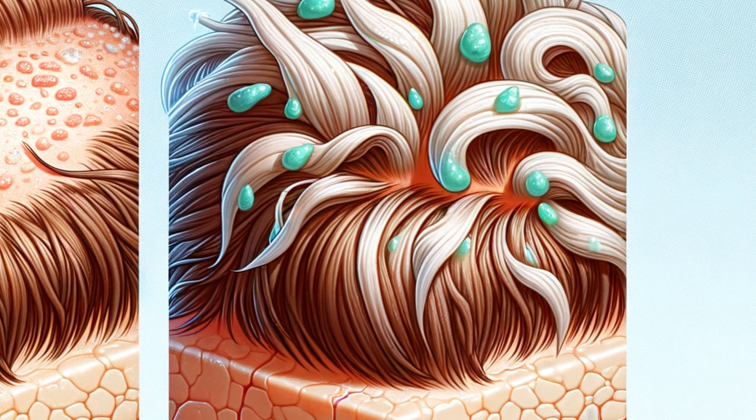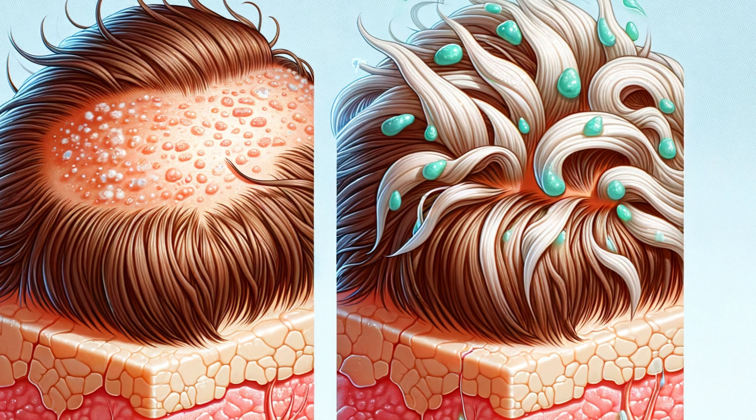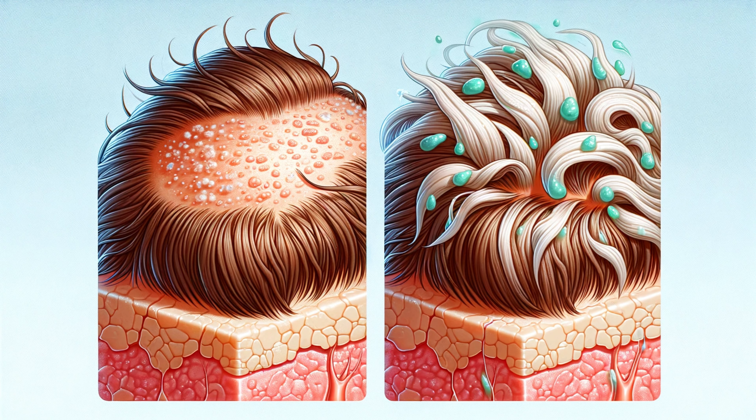Let's start at the root of the problem. Dandruff is a common scalp condition marked by white or yellow flakes. But it's not just about dry skin. It's a complex issue involving oil production, skin cells, and even a yeast-like fungus called malassezia. Imagine your scalp is a bustling city where old skin cells need to move out to make room for the new. But when dandruff steps in, this process gets disrupted, leading to an unsightly flake fest.